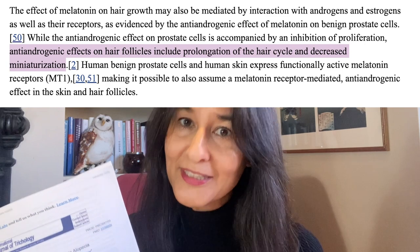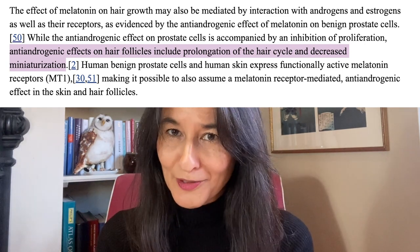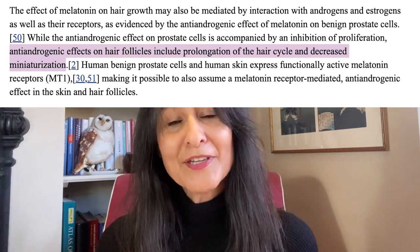If you also suffer from hair loss as a woman, then this melatonin could be a real godsend for you because it will inhibit the activity of that enzyme that miniaturizes the hair follicle. The same study also says that melatonin inhibits the miniaturization of the hair follicle when that 5-alpha reductase enzyme is present. You can take topical melatonin to inhibit that enzymatic process.